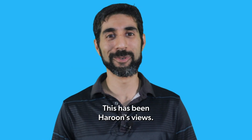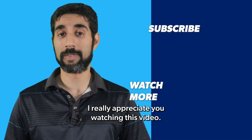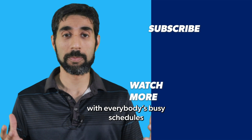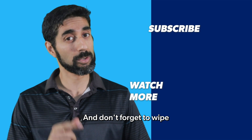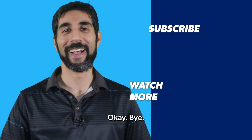Thank you for watching. This has been Haroon's Views. Hi everyone, Haroon here. I really appreciate you watching this video, so thank you for that. I know it can be really tough these days with everybody's busy schedules and you probably don't have a lot of time to watch this, so thank you for doing that. And don't forget to wipe and wash your hands afterwards. Okay, bye.